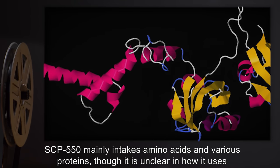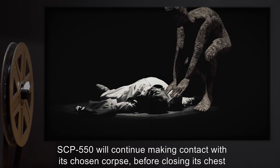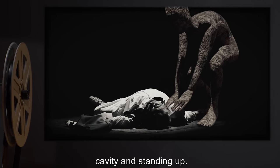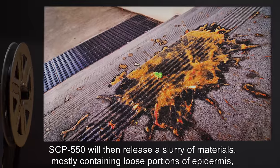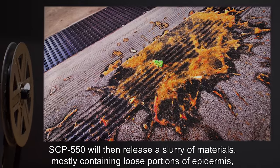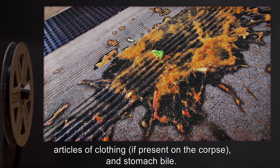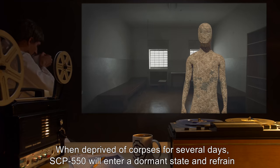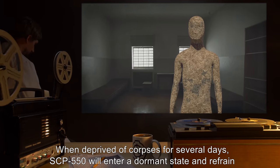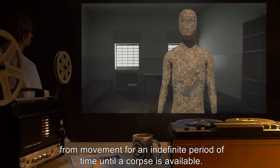SCP-550 mainly intakes amino acids and various proteins, though it is unclear how it uses them to maintain itself. SCP-550 will continue making contact with its chosen corpse before closing its chest cavity and standing up. SCP-550 will then release a slurry of materials, mostly containing loose portions of epidermis, articles of clothing if present on the corpse, and stomach bile. When deprived of corpses for several days, SCP-550 will enter a dormant state and refrain from movement for an indefinite period of time until a corpse is available.